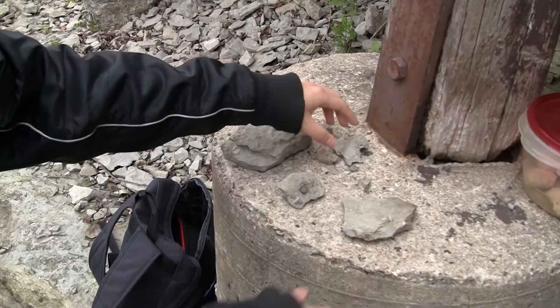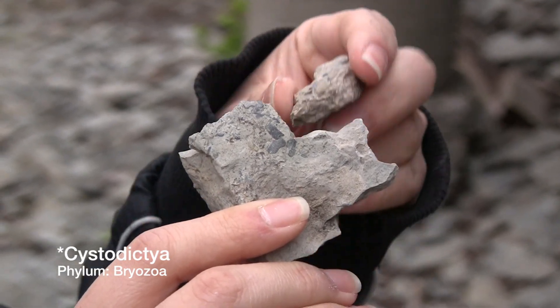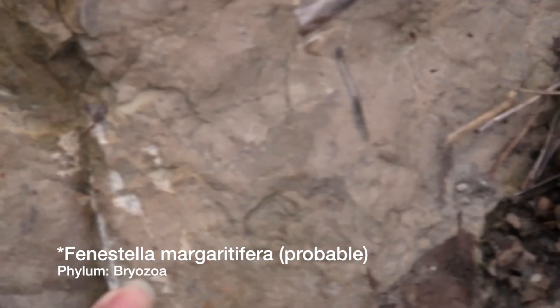A few other things I found — this is a bryozoan. It's a moss-like plant that used to grow underwater. It's tiny but there are a lot of them.